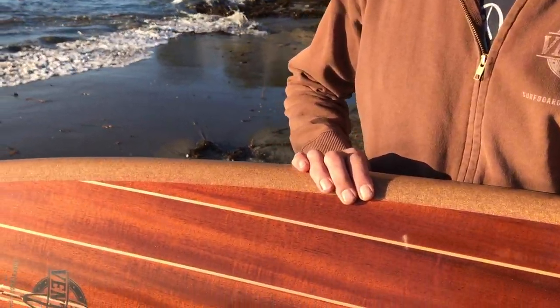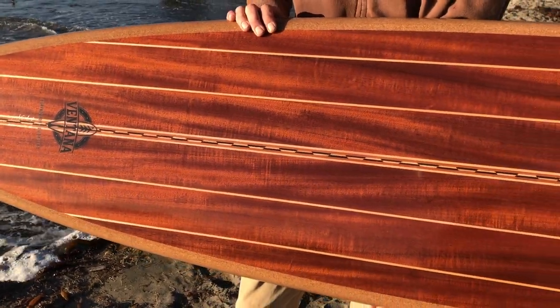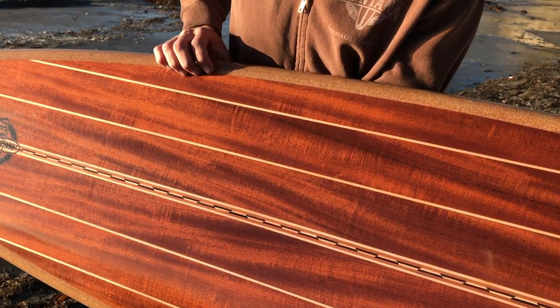Hey everybody, just finishing up a new board for Poke House's new location opening in Santa Clara this weekend. Beautiful 7'2'' lightning bolt shape built out of mahogany from a table the Poke House guys actually donated to us.